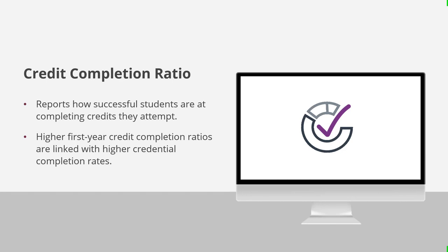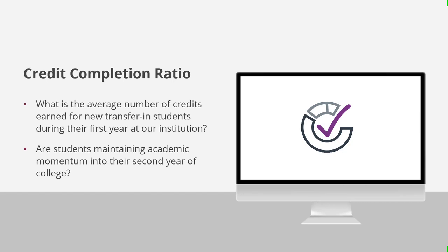Credit completion ratio is another early momentum metric. This dashboard reports how successful students are at completing the credits they attempt within their first year of college. Studies show that higher first-year credit completion ratios are linked with higher credential completion rates, helping identify student populations in need of early intervention. This dashboard can answer questions like: What is the average number of credits earned for new transfer-in students during their first year? And are students maintaining academic momentum into their second year of college?